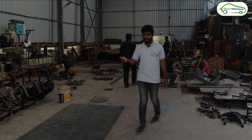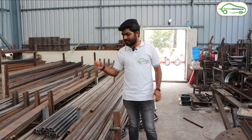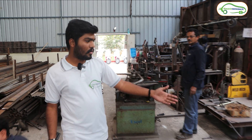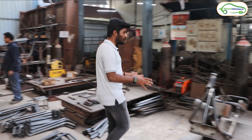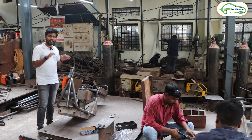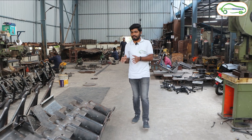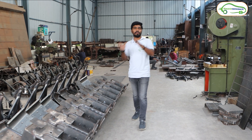Let's see how the chassis manufacturing starts. These are the rods and pipes from which they start manufacturing the chassis. From here they will bend these pipes and start making the chassis. As you can see, these are all the remaining small components of the chassis. The final chassis looks like this — all those pipes and rings are bent as per the requirements of the scooter and welded together.